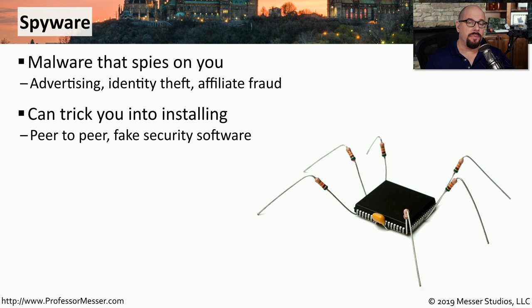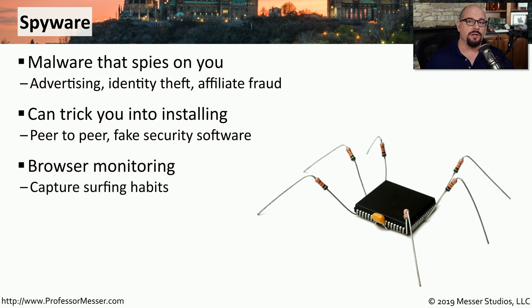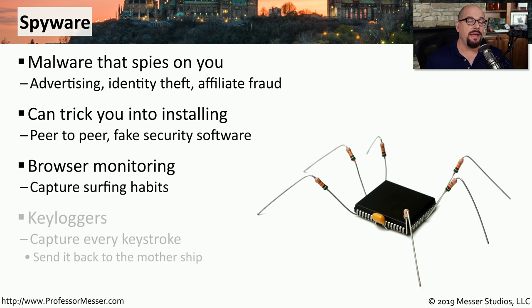You may be installing peer-to-peer software or security software that appears to be real but is in fact fake, and that ultimately installs this malware onto your computer. This malware is designed to watch your browsing habits, see what websites you visit, and in some cases even capture the keys you're typing into your keyboard. So every time you put in a username and password, the spyware could be capturing that information and providing it to a third party.